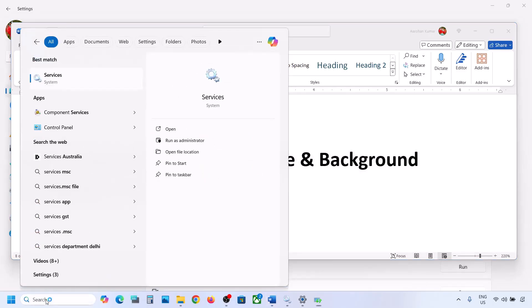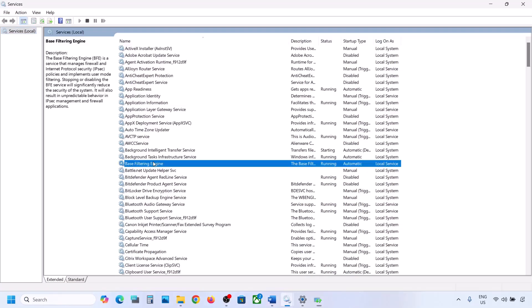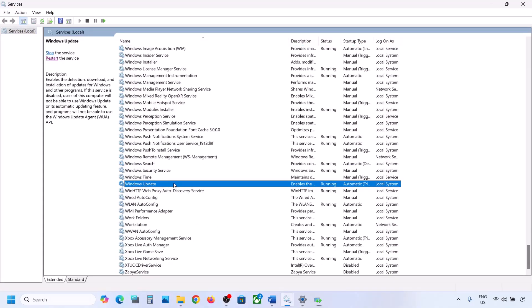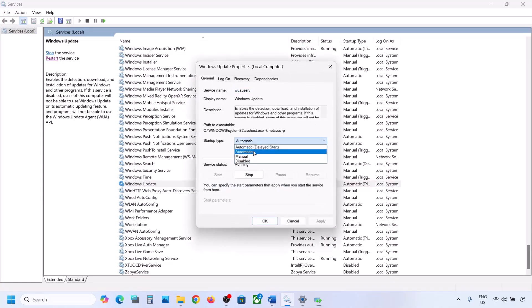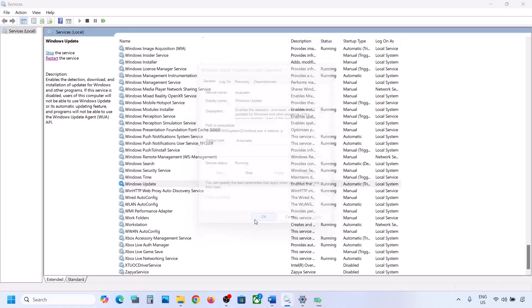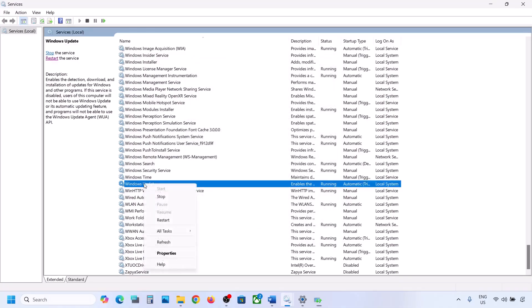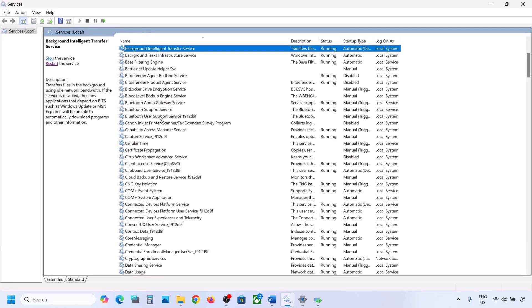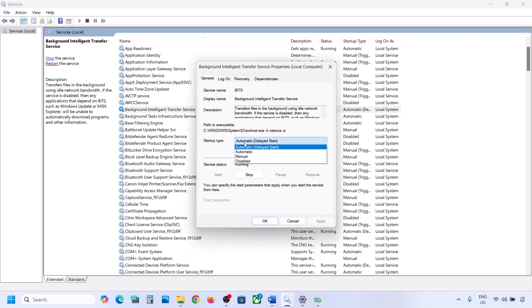If still not working, restart the Windows Update service. Type 'services' in the Windows search box and open Services. Find Windows Update, double-click on it, set it to Automatic, click Apply, click Start if highlighted, then click OK. With Windows Update selected, right-click and click Restart or Start.